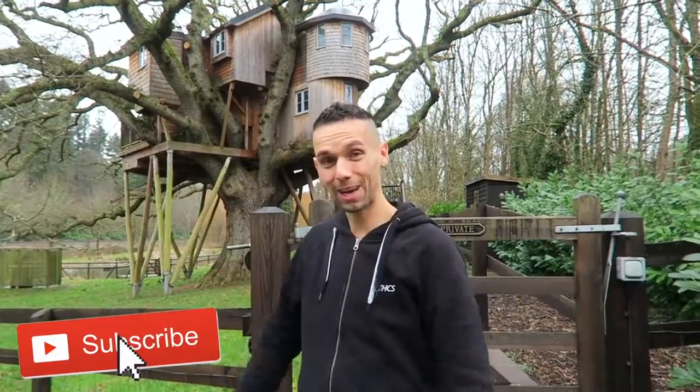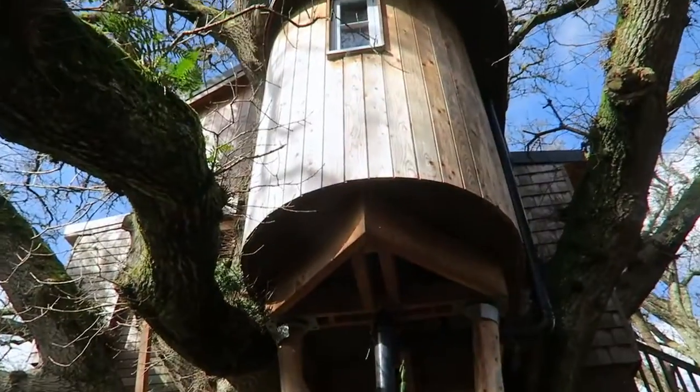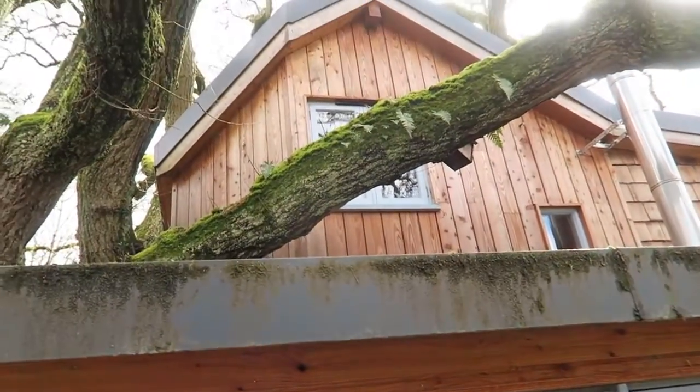Hey Free Game, we are coming to you live but not live from the treehouse that we've been calling home for the last few days, and we'll be doing for a few more days as well, in the middle of the English countryside. It's beautiful out here and we thought today we're going to give you a nice tour inside and around what we're calling home at the moment.